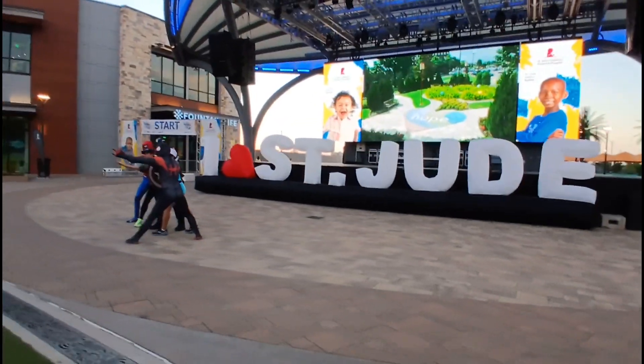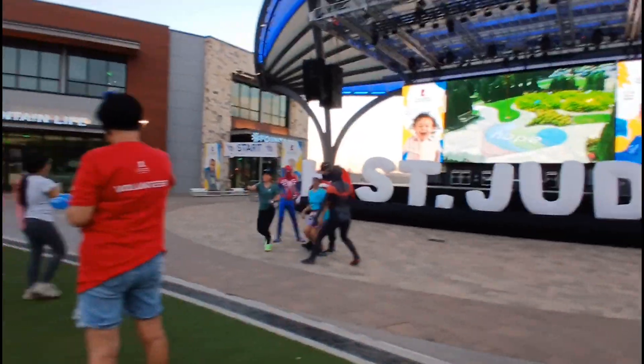Meanwhile, if you haven't already, download the St. Jude Walk Run mobile app to check in for the links.